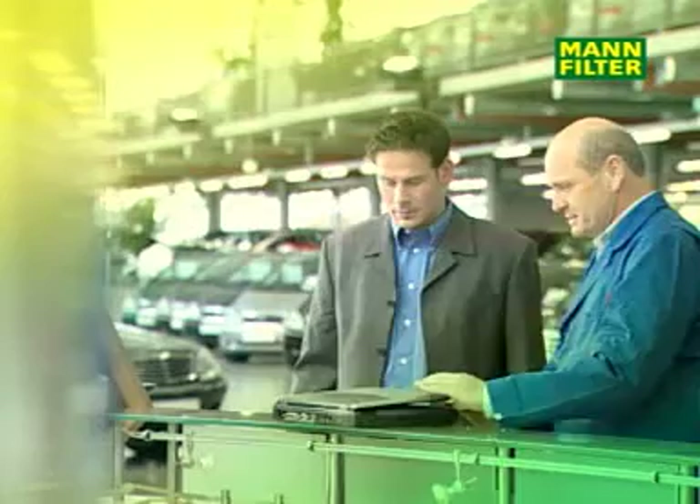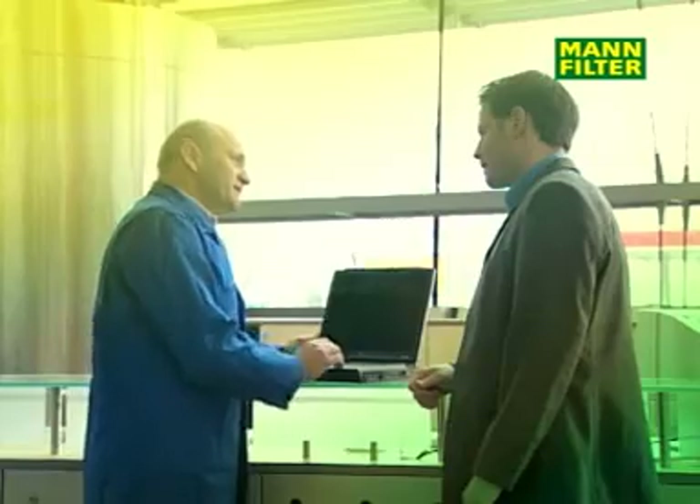Worldwide, almost all vehicles are fitted with a cabin air filter. What advantages does a cabin air filter have and why is it necessary to replace it on a regular basis?